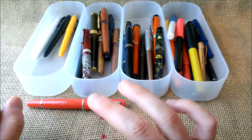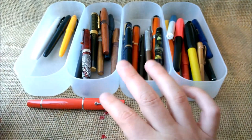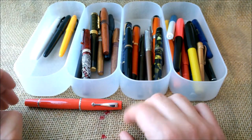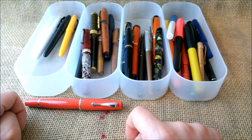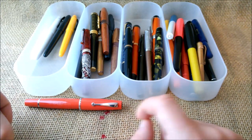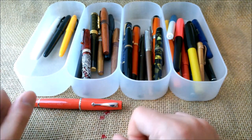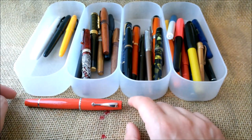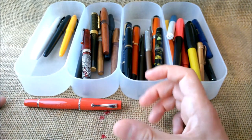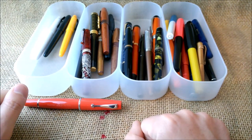The third pen on this list is also an Italian pen, but it is one I no longer have because it was on loan from Aurora. The pen is the Aurora Optima Flex Blue Limited Edition. It has a flex nib and was a very nice pen that I used for a very long time — 27 weeks. I don't have it to show you now, but you can check our review.